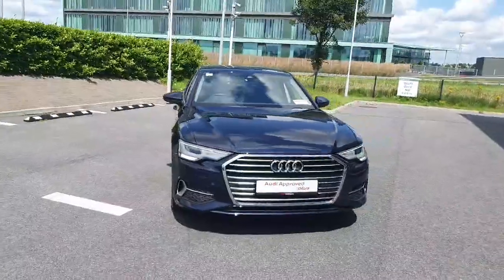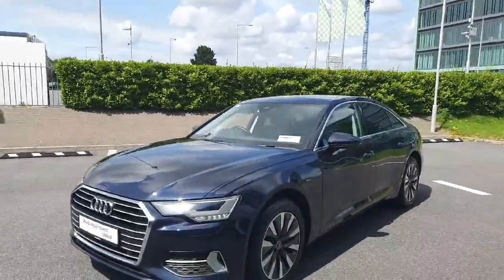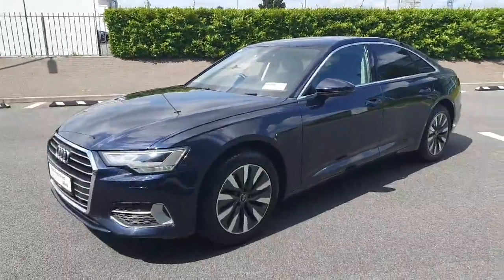That concludes a quick video on the car — hope you find it useful. If you have any questions or queries, or if you'd like to arrange a test drive, please give the sales team a call at Audi Limerick on 061 336 000.